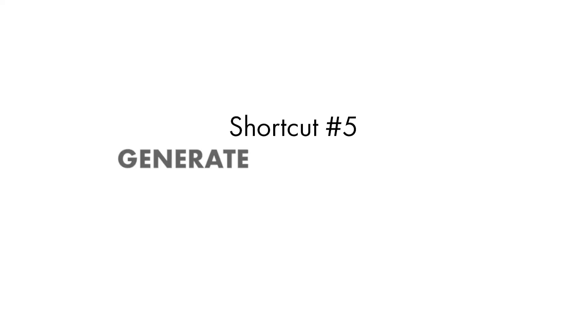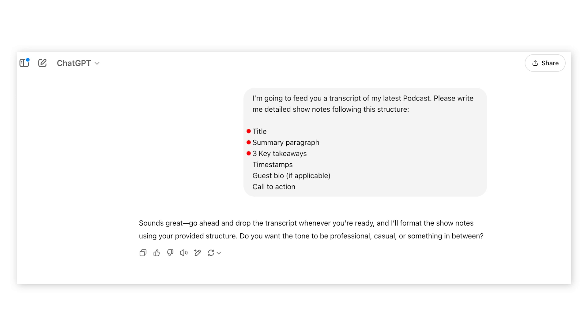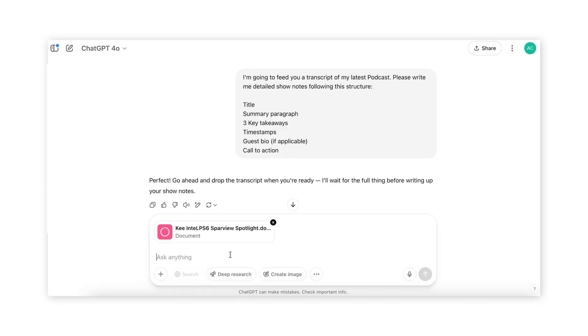Shortcut number five: generate podcast show notes. This works really great for YouTube video descriptions too. All you need to do is give ChatGPT the transcript of your podcast or video, then ask ChatGPT to write detailed show notes or a video description including key takeaways, timestamps, and anything else you want to include. First, give ChatGPT an example of how you typically write your show notes. In a new chat, give ChatGPT your preferred framework: "I'm going to feed you a transcript of my latest podcast or video. Please write me detailed show notes following this structure: title, summary paragraph, three takeaways, timestamps, guest bio if applicable, and a call to action." Then upload your podcast transcript. If you use a tool like Riverside, Descript, or Otter, just download the transcript and upload it directly into ChatGPT and hit enter.